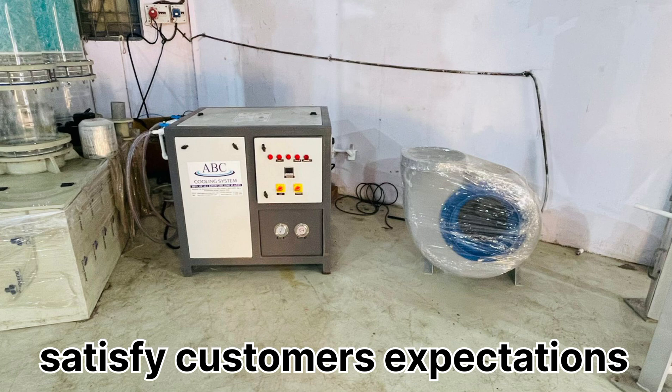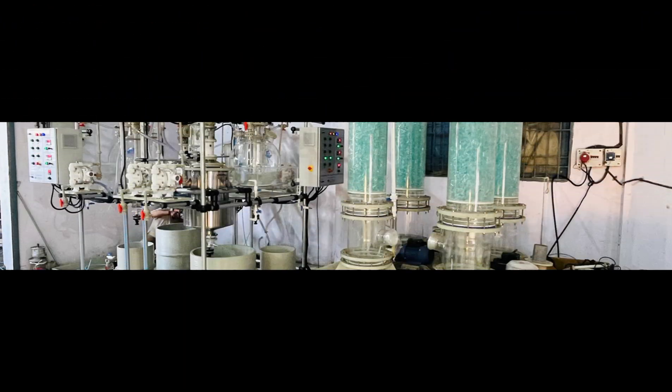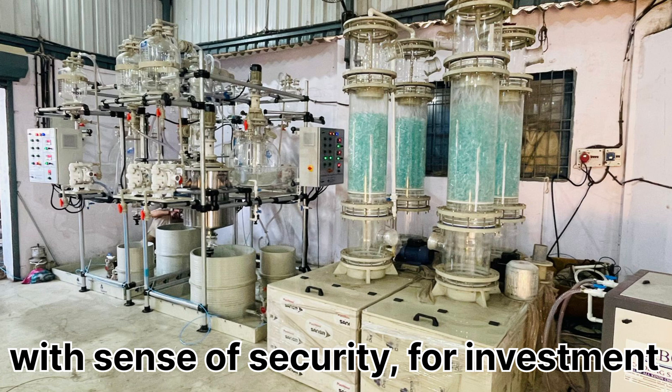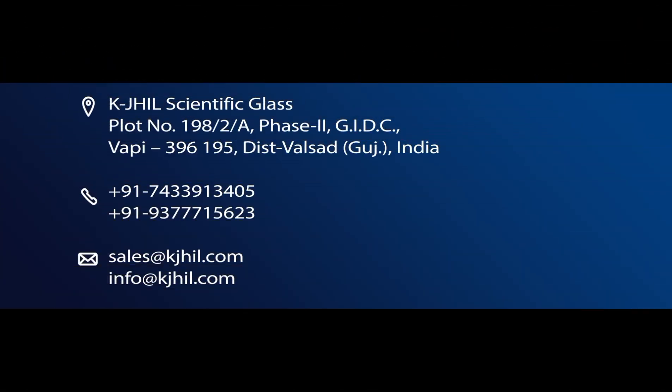These pre-delivery tests help us to ensure that your product or service meets the highest quality before it is delivered to customers. At K-Jill Private Limited, we ensure to give customers the best product buying experience with a sense of security for their invested money. Join us to take your refining experience to another level. Thanks for watching.